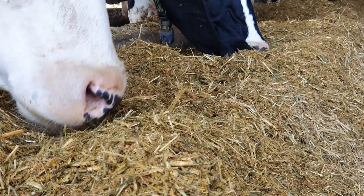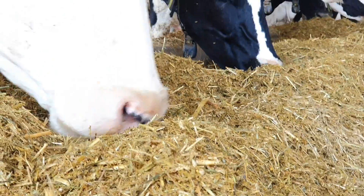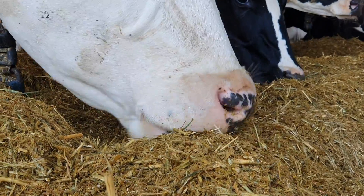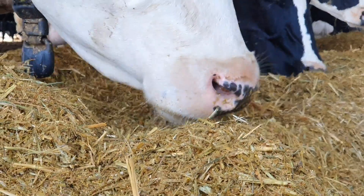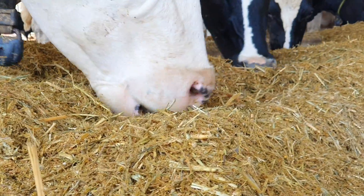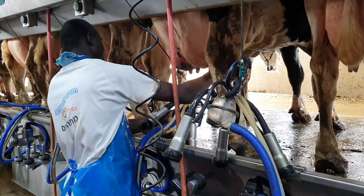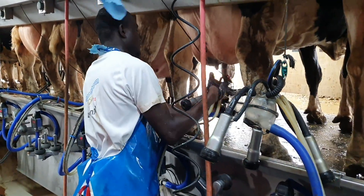On large-scale dairy farms, the cows are kept intensively, whereas feed and water are provided on a constant basis. This is to ensure that the cows have adequate feed and water to rely on, because the major objective of keeping cows in dairy farms is to produce milk.